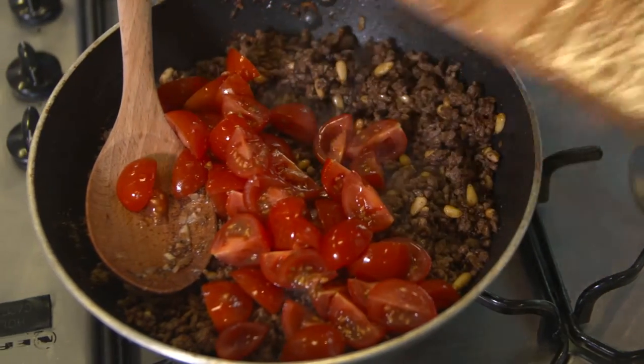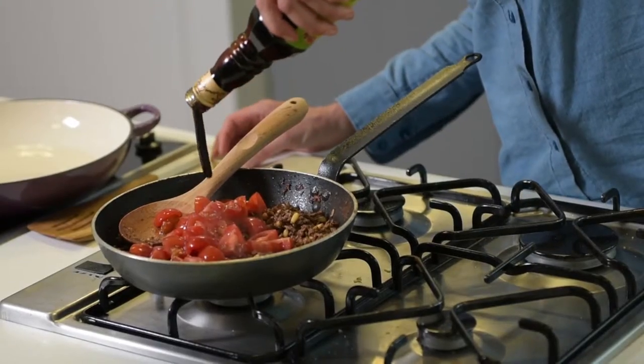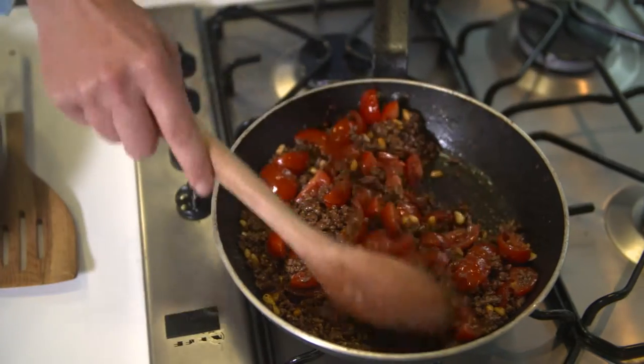Add 200 grams of diced cherry tomatoes — the sweetness and juice — and my pomegranate molasses for that lovely sweet sour tang.